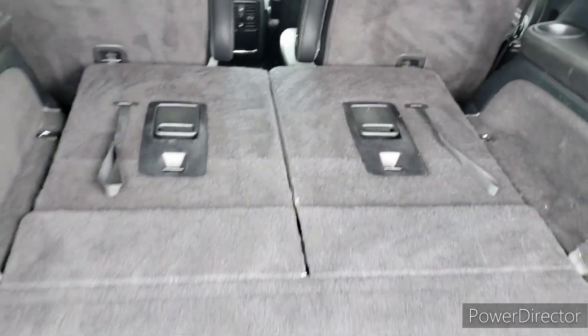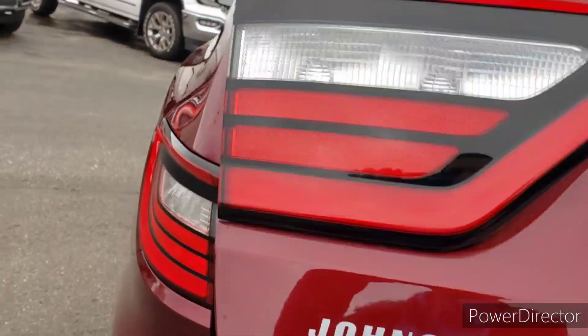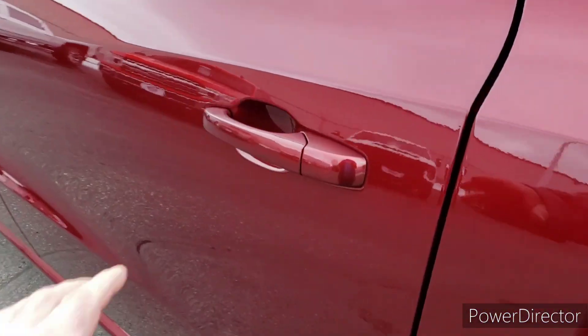Another thing about this Dodge Durango is it has the tow package, and it will tow up to 8,700 pounds. And yes, you heard that correctly — 8,700 pounds.